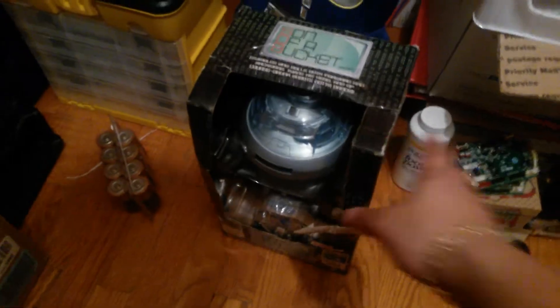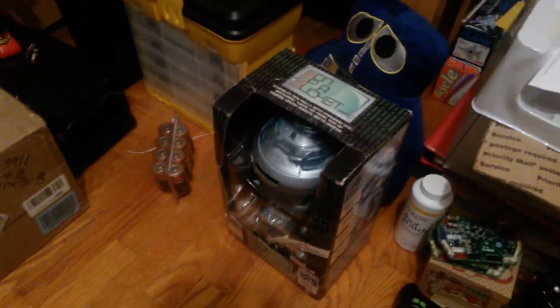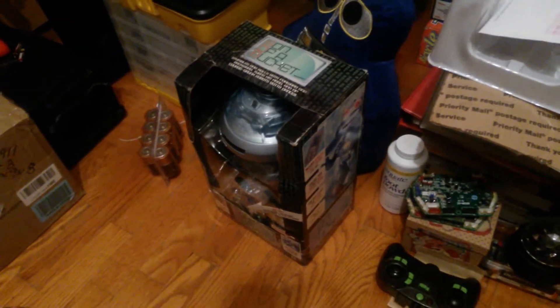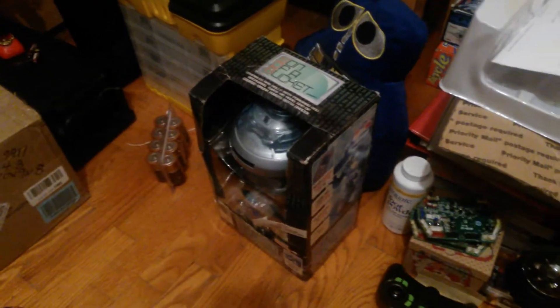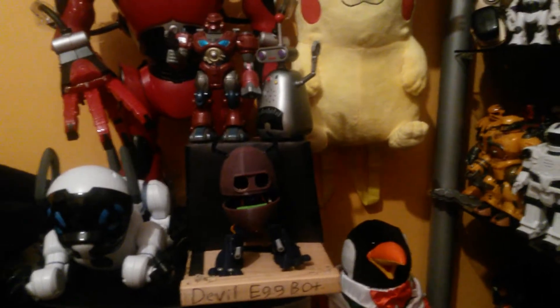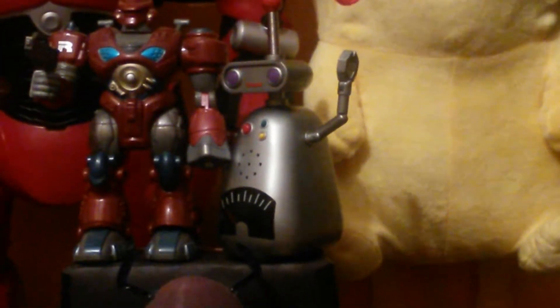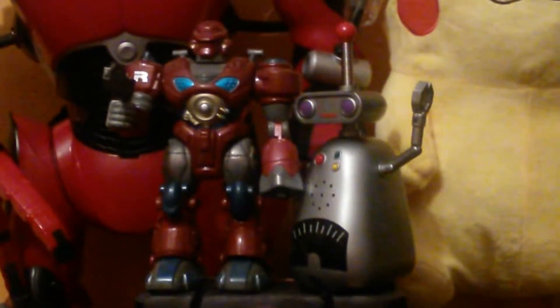A few days earlier I got 'Son of a Bucket,' made by Jemmy Industries. I got this because my friend Ivan kept telling me I should get it since it's a Jemmy robot I didn't have — so I got it. I also got the Jemmy Mini Robot, which is really small as you can see.